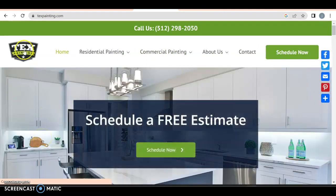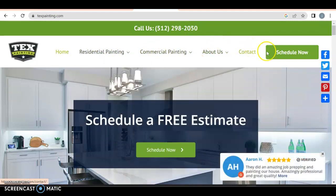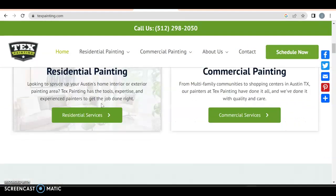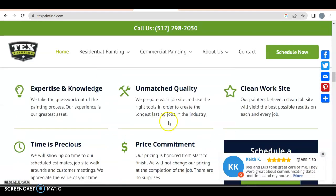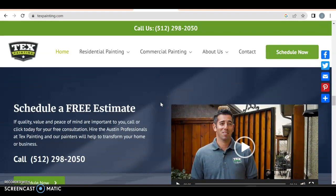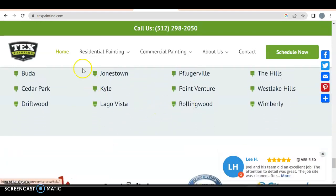Looking at textpainting.com, they have a nice logo on the left, residential painting, and they break it down with secondary drop-down menus — commercial painting, about us, contact us, schedule now. They have their phone number up top. Top-rated Austin, Texas painters offering on-site remote estimates. They talk about what they offer — quality starts and service never ends — with interior, exterior painting, a gallery, and a schedule-a-free-estimate section. Testimonials and videos as well. Overall, a solid website.